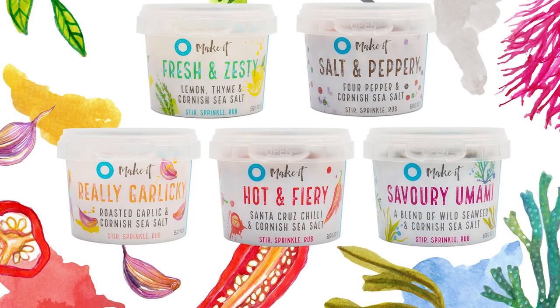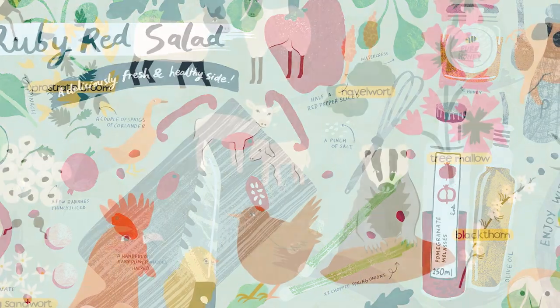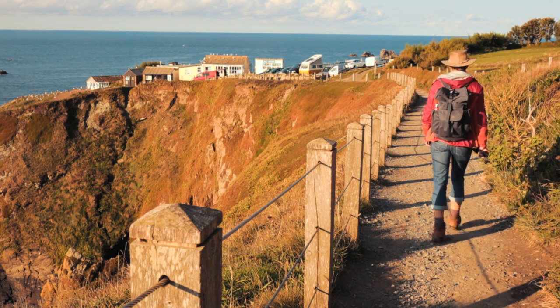My name is Melanie Chadwick, I'm a freelance illustrator and artist based here in Cornwall. I've worked with numerous clients across a range of projects, but it's in keeping sketchbooks and sketchwalking where I find my most creative joy.